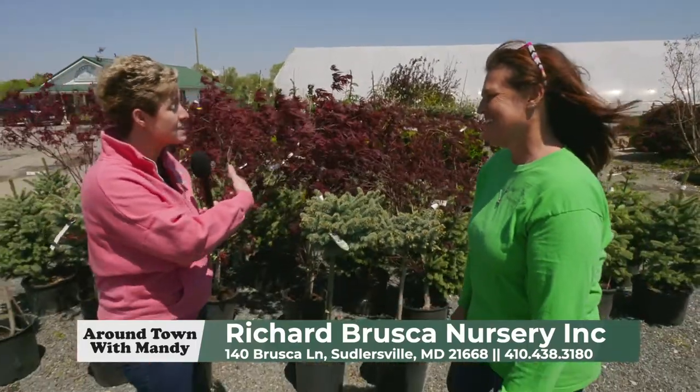Thanks for having us. But before me and Ted go shop for flowers, tell us how can people reach you? You can give us a call at 410-438-3180, or stop out and see us at 140 Brusca Lane, Sellersville, Maryland. And check us out on Facebook — we're constantly updating. Something's always going on at Brusca's. Our hours are Monday through Saturday, 8 to 4.